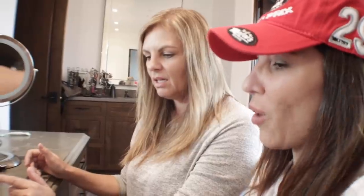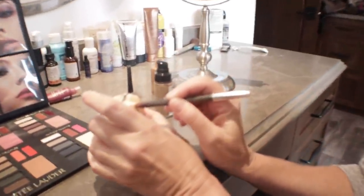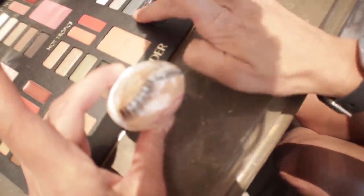Disagreements escalate. One partner complains the foundation is too brown, the other insists it's her skin color. When blue eyeshadow is added, one partner accuses the other of ruining the egg. They bicker, someone jokes they're disqualified, and they realize they can't start over since there's only one egg per team.